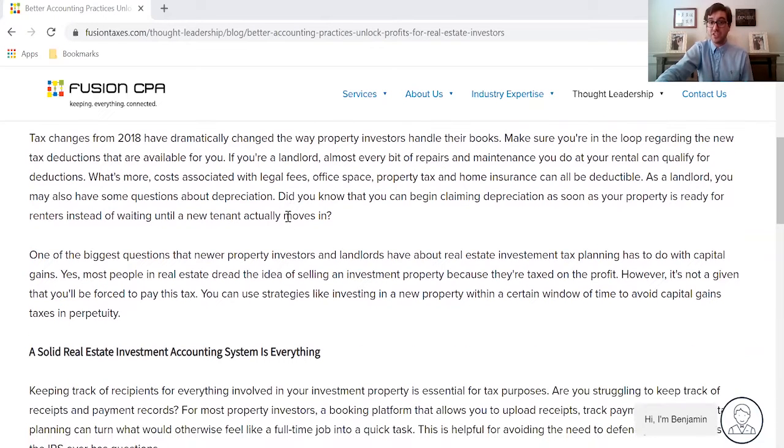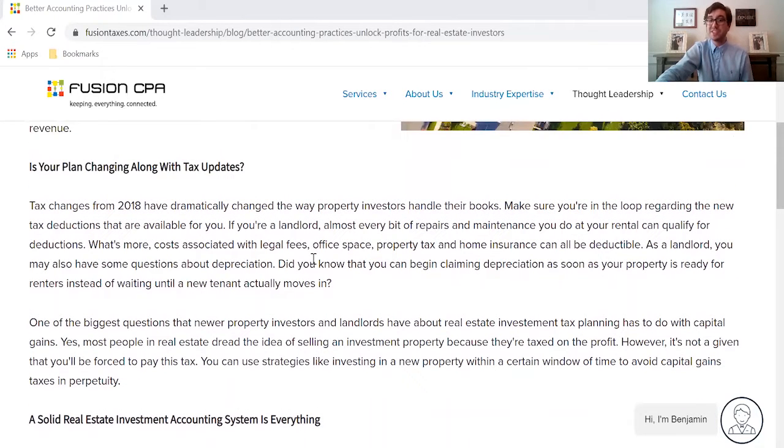And if you're not on top of these tax changes, you could be missing deductions such as legal fees, office space, property taxes, and many other deductions that can help you maximize your tax savings.